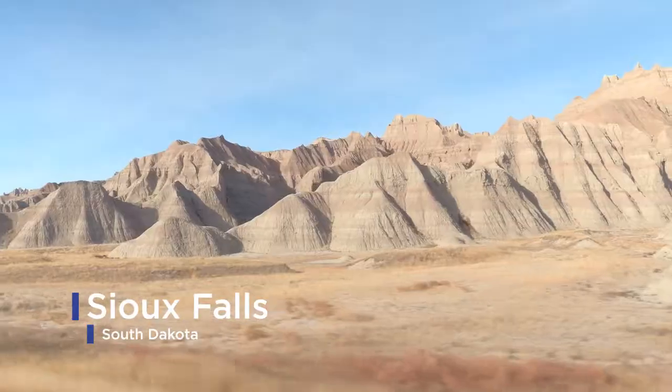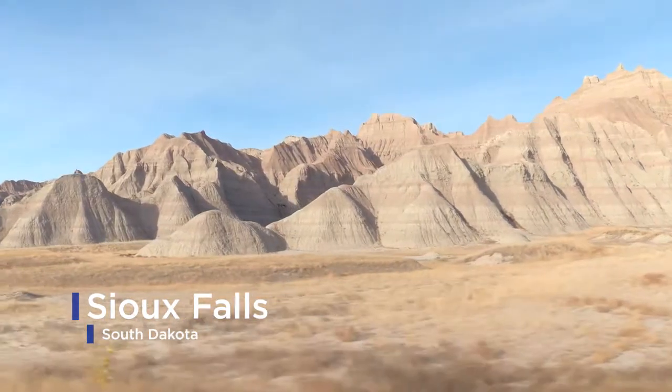Welcome to Sioux Falls and welcome to South Dakota. Great to have you here. Folks, this is really happening. It's really happening.